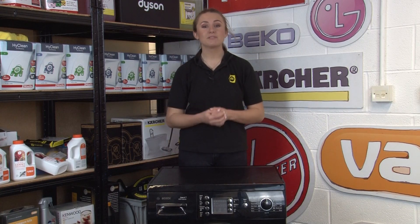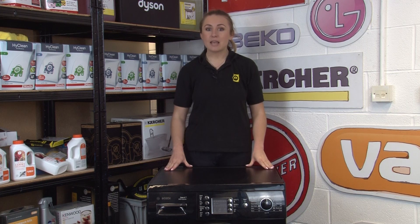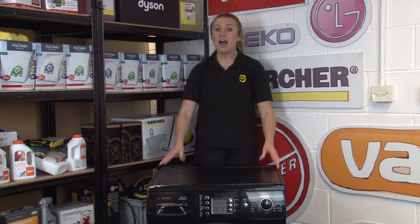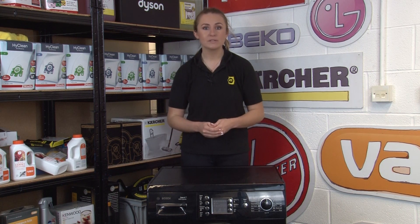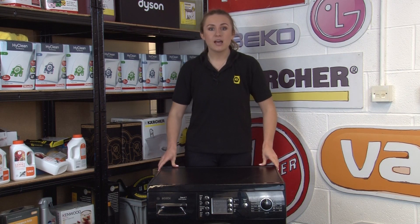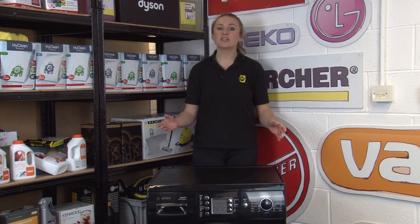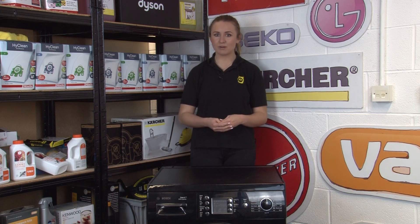Water consumption will make a difference to your bill too. The new energy rating labels will show how much water your machine uses over the course of a year — as a general guide, anything that uses less than 12,000 litres in a year is considered to be really good. The efficiency of your washing machine is determined by how much energy it uses in the course of a year, measured in kilowatt hours, based on a 40 degree wash and a 60 degree wash.